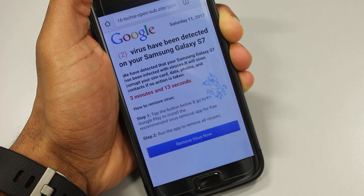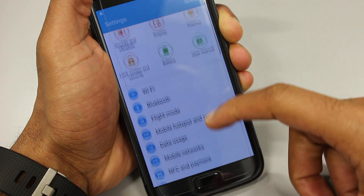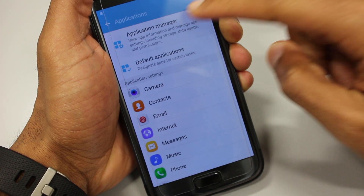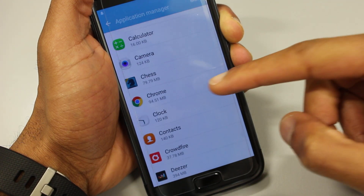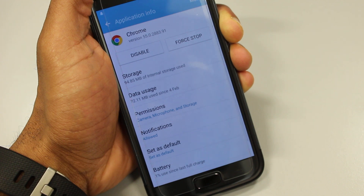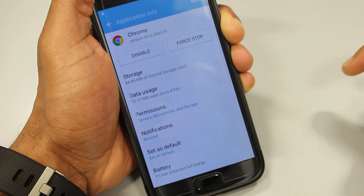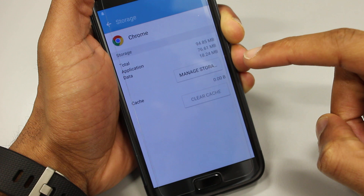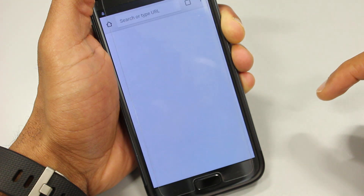I tried rebooting the phone but that didn't help, so here's what I did to clear this message. I went to Settings, then Applications, then Application Manager, and scrolled down to Chrome. If you're using a different browser, select that browser from the list. I pressed Force Stop, confirmed that, then went to Storage and pressed Clear Cache.